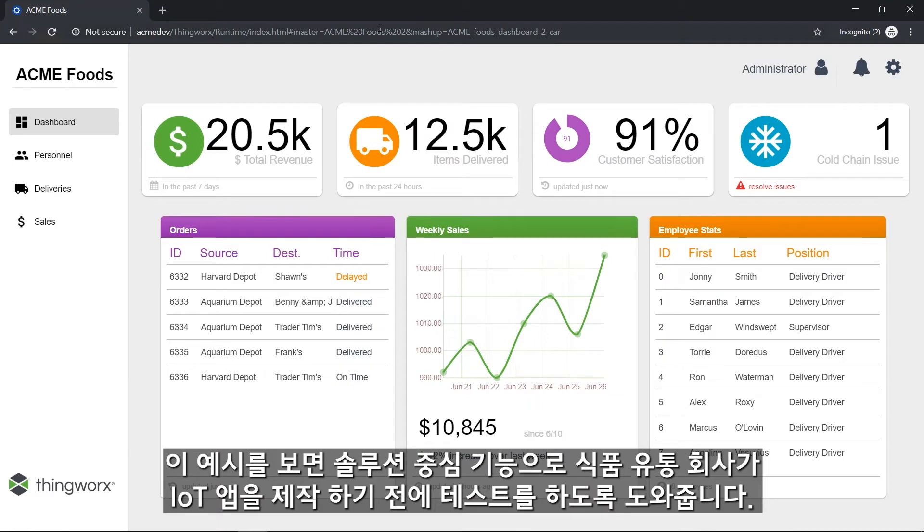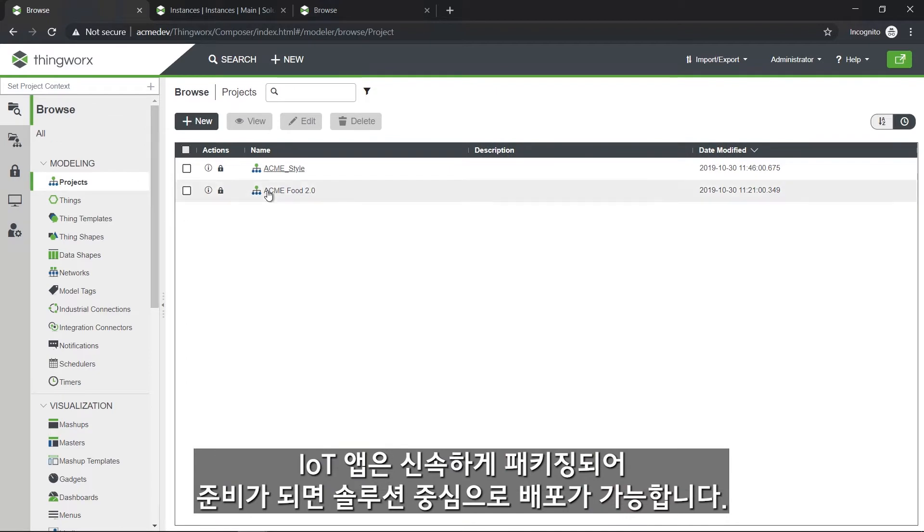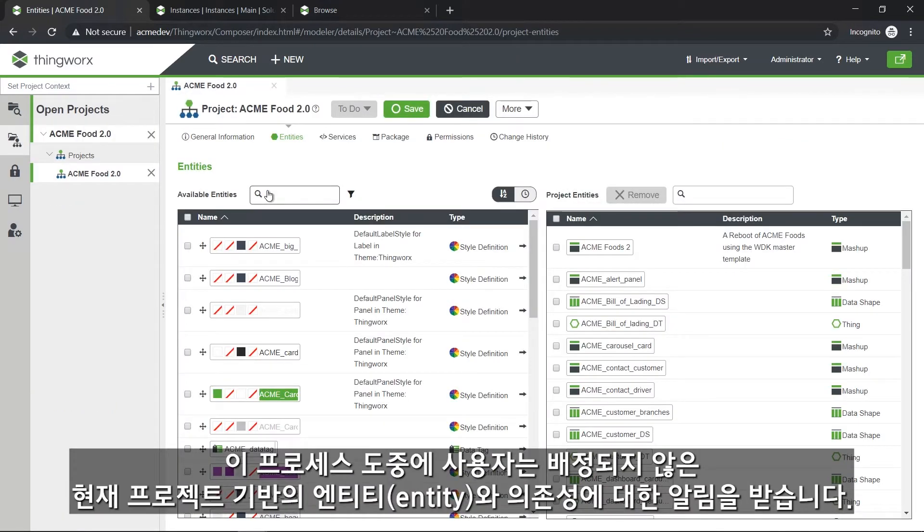In this example, Solution Central provides a food distribution company the tools to test an IoT application before its move to a production environment. IoT apps can quickly be packaged and deployed to Solution Central when ready.